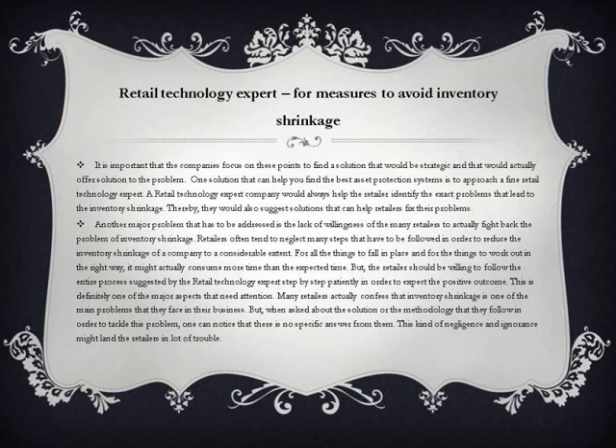One solution is to approach an experienced retail technology expert who can help identify the exact problems leading to inventory shrinkage and suggest effective solutions. Another major problem is the lack of willingness among many retailers to actually fight back against inventory shrinkage. Retailers often tend to neglect many steps that need to be followed in order to reduce inventory shrinkage to a considerable extent.